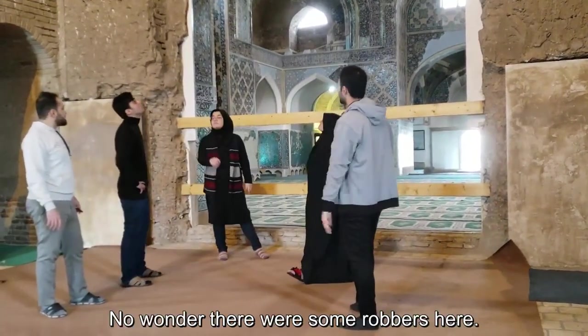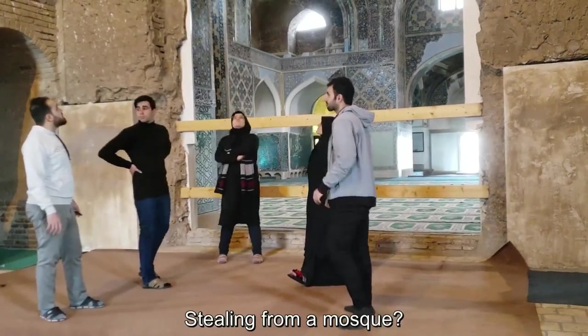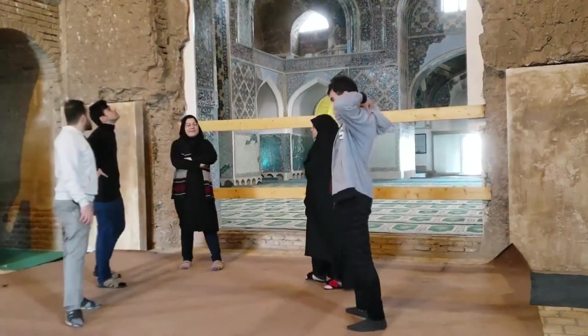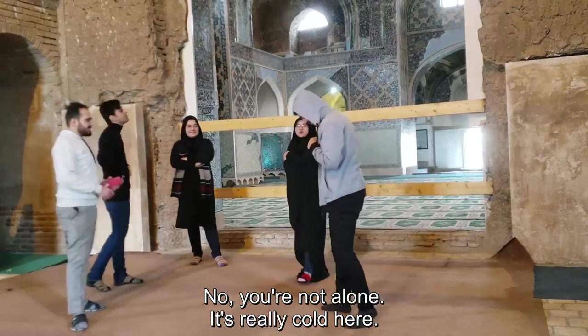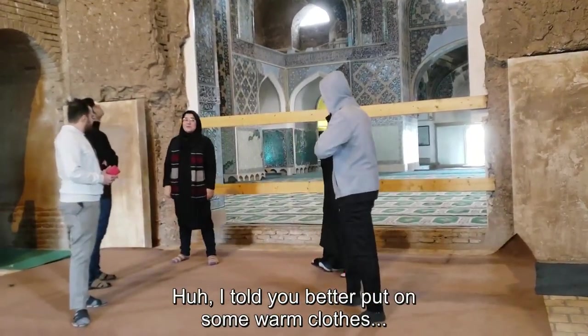Shocking, right? Yeah, no wonder. There are some robbers here — at the ceiling of the mosque? Yeah, these fellows have some guts. Hey guys, I'm wondering if I'm the only one who's freezing. You're not alone, it's really cold. I told you to put on some more clothes.